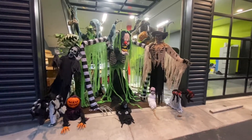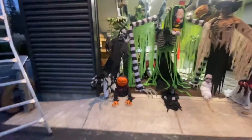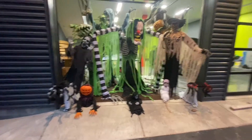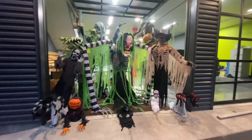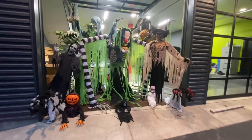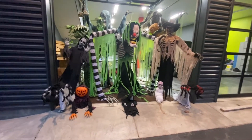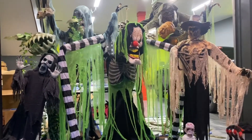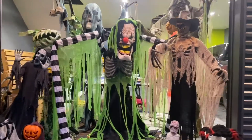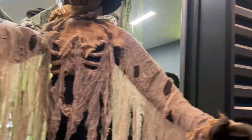Welcome back to another Halloween video! Today I have all my animatronics out here — pretty much life-size. These are all the animatronics I've collected from 2020 to 2021, going on to 2022 now. Halloween is today since the video is published today.